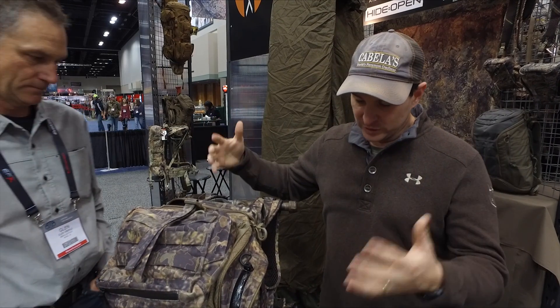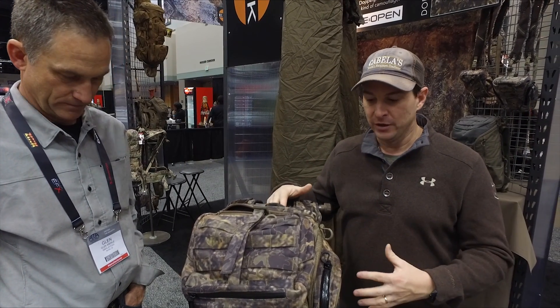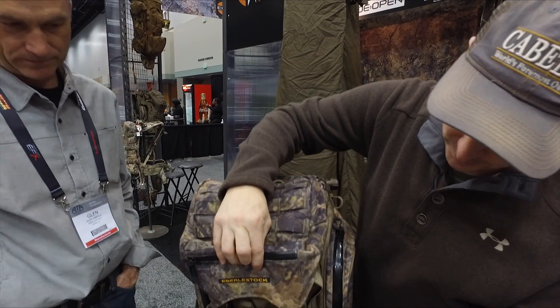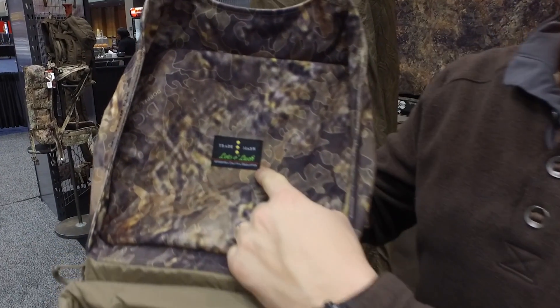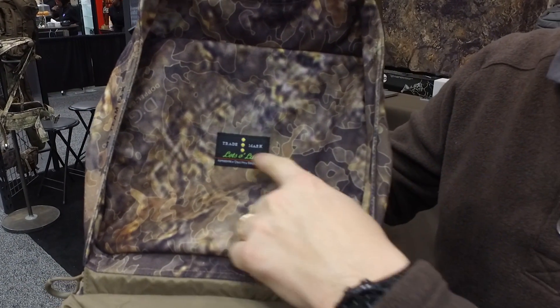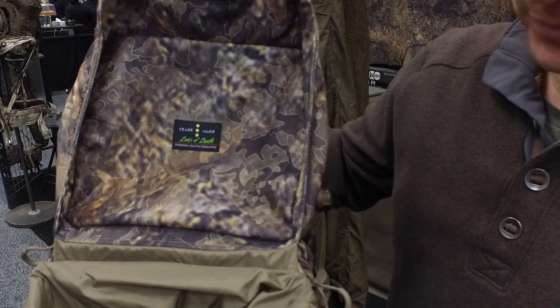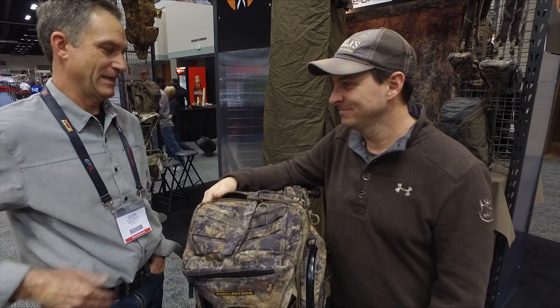The reason we put the T-Mail brand, the RMEF brand, and the logo on it and created it as a licensed product is because we truly believe it's the one pack you need as an archer and as a rifle hunter. My favorite part about the entire pack — which has nothing to do with its functionality — is this 'Lots of Luck' trademark that goes in every single Eberle Stock pack. And it really will make you lucky. The new Eberle Stock T-Mail camo. Thanks, Glenn!